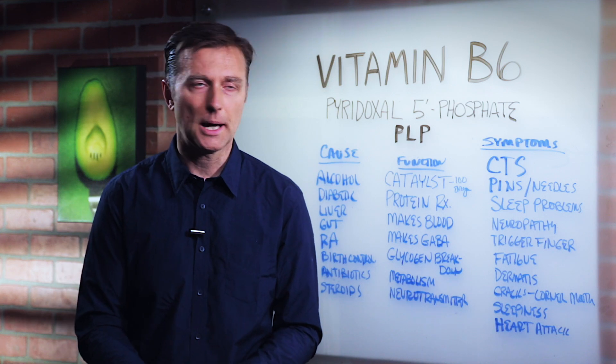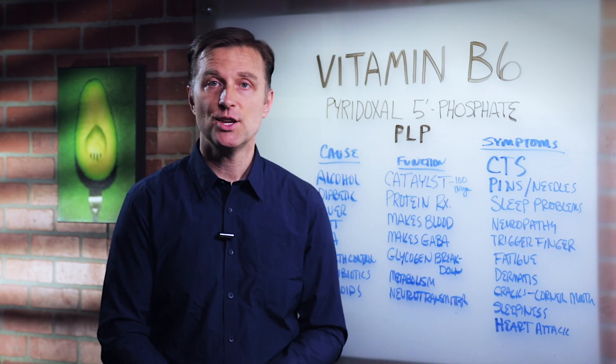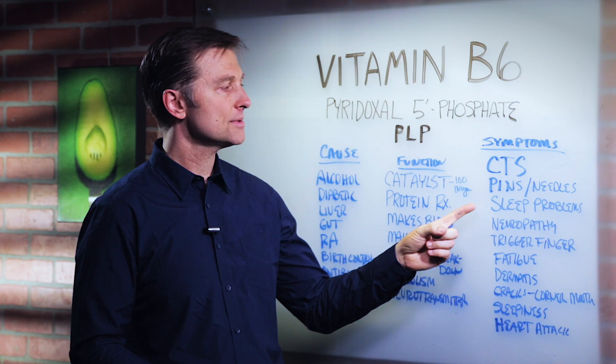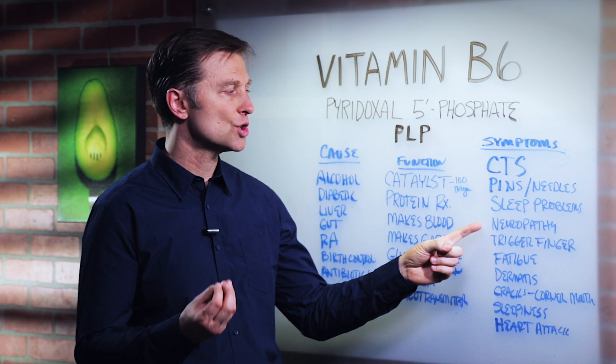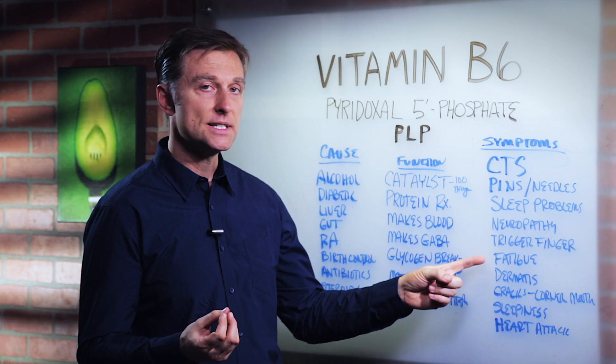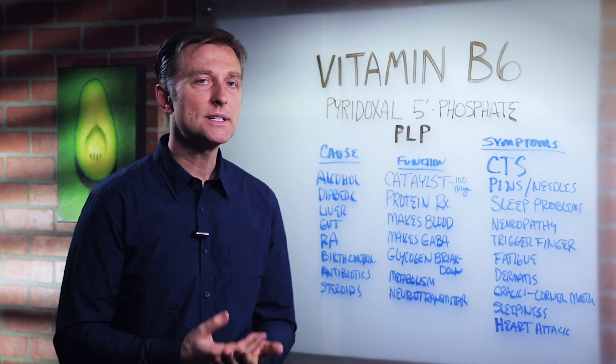Symptoms of B6 deficiency include carpal tunnel syndrome, fluid retention, pins and needles, sleep problems, neuropathy — that's nerve damage — trigger finger, and fatigue.